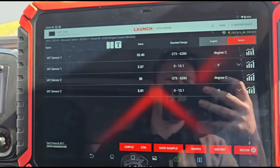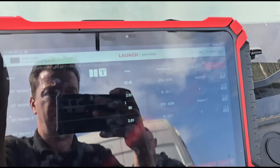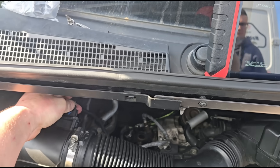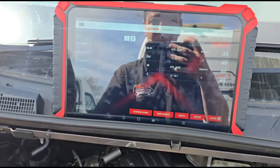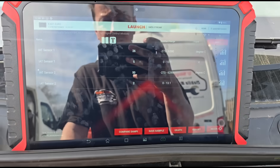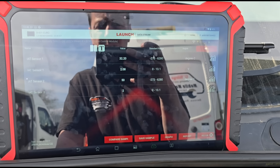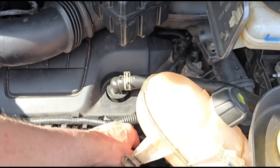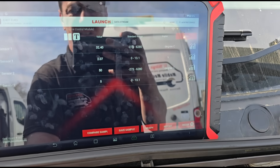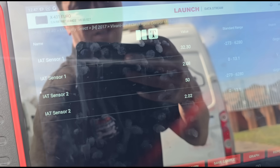Going back out to the sensors with the bonnet open — the sun is shining on them so we might get slightly different readings. Intake air temperature sensor 1 is reading 32 degrees — I unplugged it and confirmed that's the one up here. Plugging it back in. Now intake air temperature sensor 2 is down here and it's reading 50 degrees. Unplugging sensor 2 has made no difference — and we can see with the original sensor it's pulling down to 2 volts.